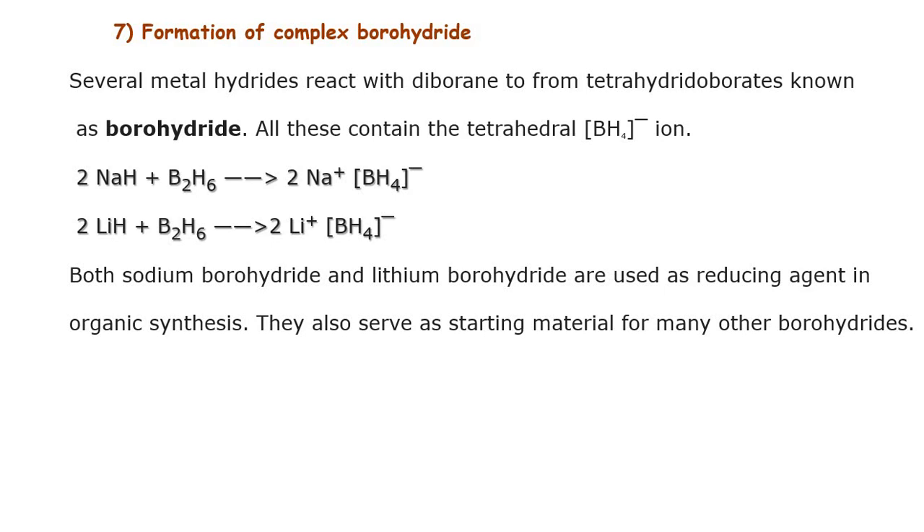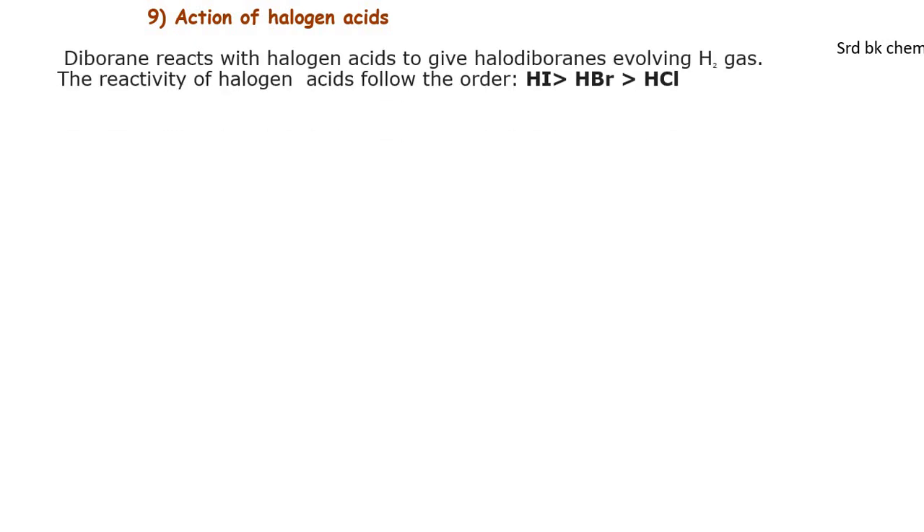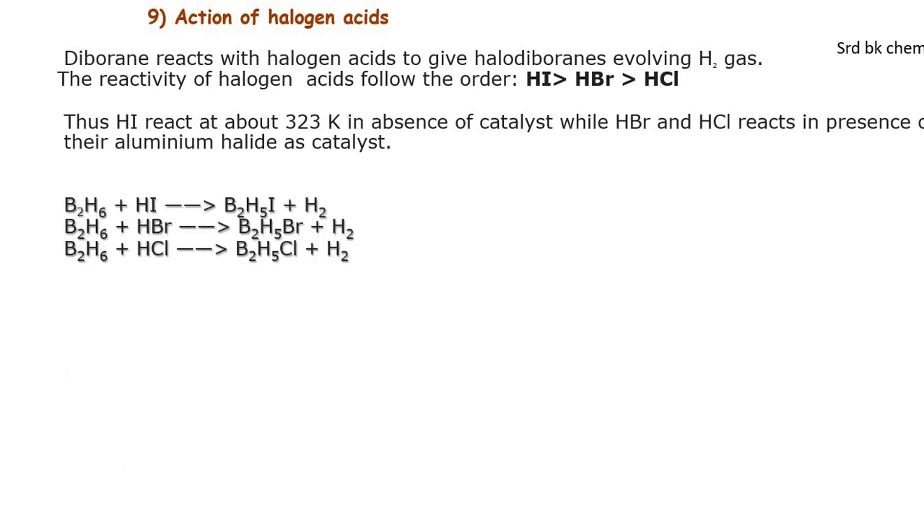They also serve as starting materials for many other borohydrides. Reaction with alkalis: diborane dissolves in strong alkali to produce metaborate and dihydrogen gas. B₂H₆ reacts with 2KOH to form 2KBO₂ plus 6H₂. Reaction with halogen acids: diborane reacts with halogen acids with the order of reactivity HI > HBr > HCl. HI reacts at about -30 degrees Kelvin in the absence of a catalyst, while HBr and HCl react in the presence of their aluminum halide catalyst. B₂H₆ plus HI gives B₂H₅I plus H₂.